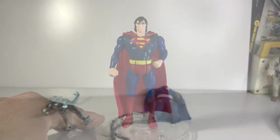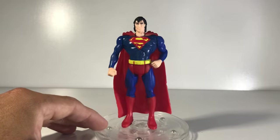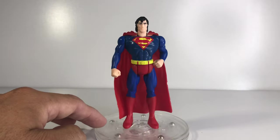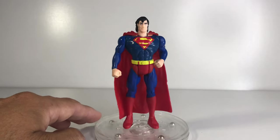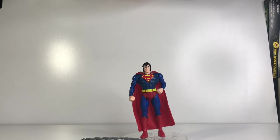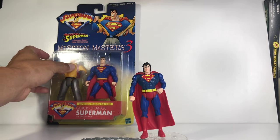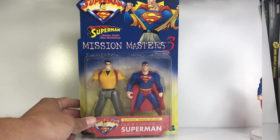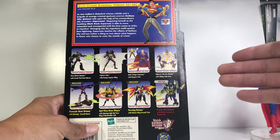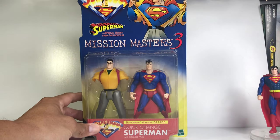My final thoughts on this figure: I had high, high hopes for it, and maybe that's why I don't like it as much. He is a pretty cool figure. If you had him as a kid in 1995, I don't doubt you had a lot of fun with him. Thank you for watching. Don't forget that the next figure I'll be unboxing is the 2001 Superman Mission Masters — it's a quick-change Superman that was part of a Batman toy line. That's next. Don't miss it.